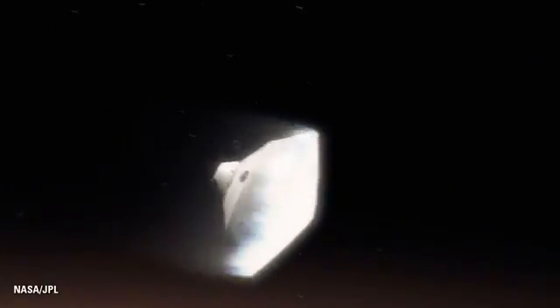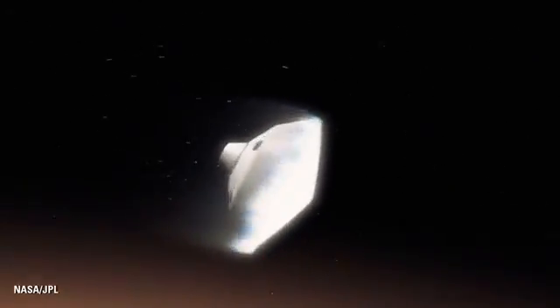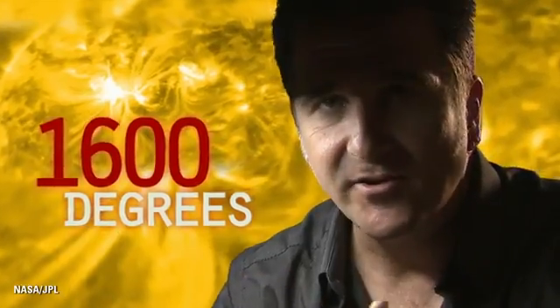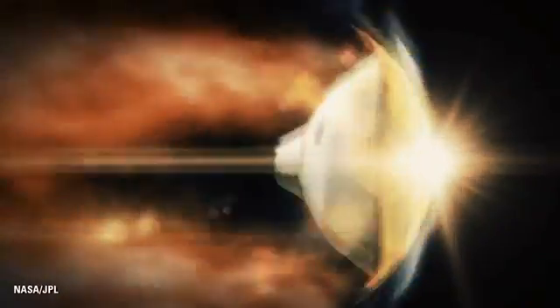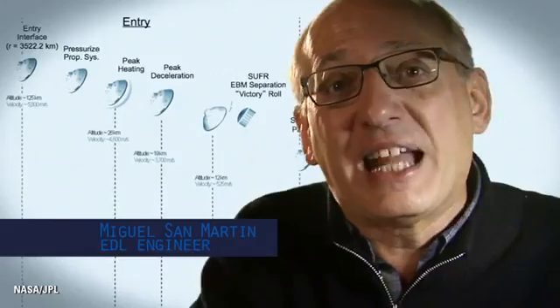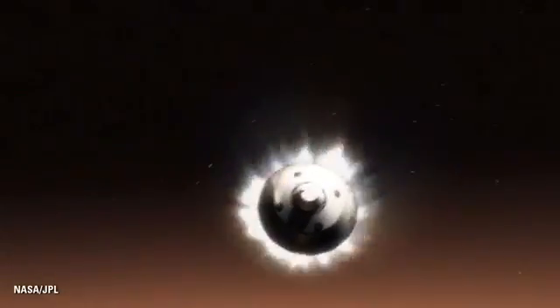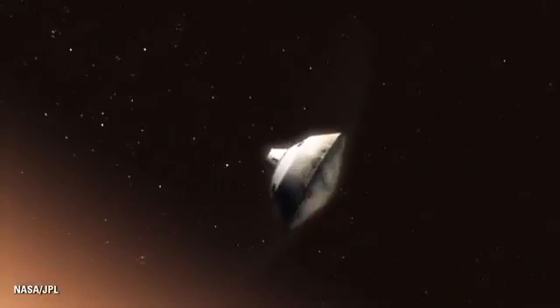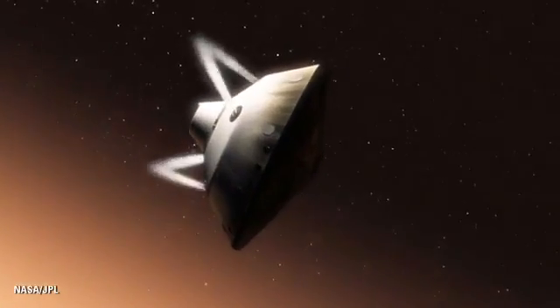We slam into the atmosphere and develop so much aerodynamic drag. Our heat shield heats up and glows like the surface of the sun — 1,600 degrees. During entry, the vehicle is not only slowing down violently through the atmosphere, but also we are guiding it like an airplane to land in a very narrow constrained space. This is one of the biggest challenges we are facing, and one we have never attempted on Mars.